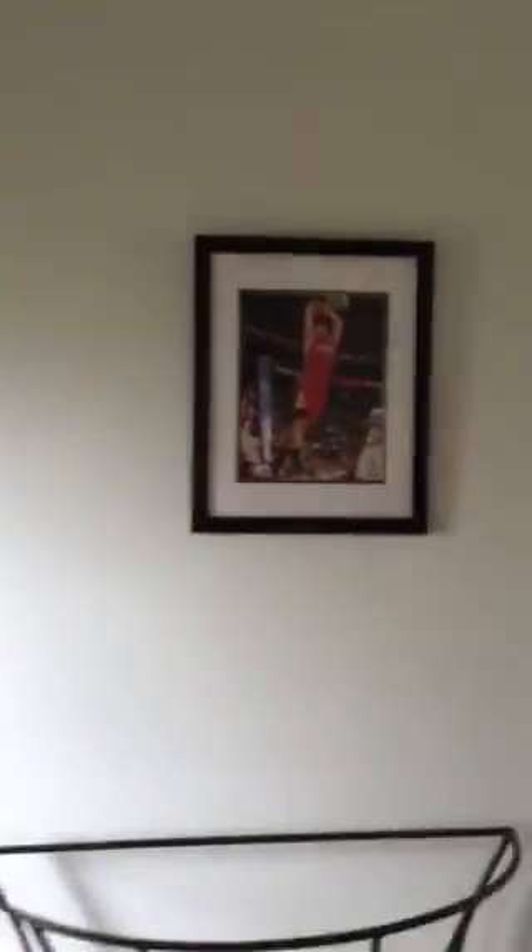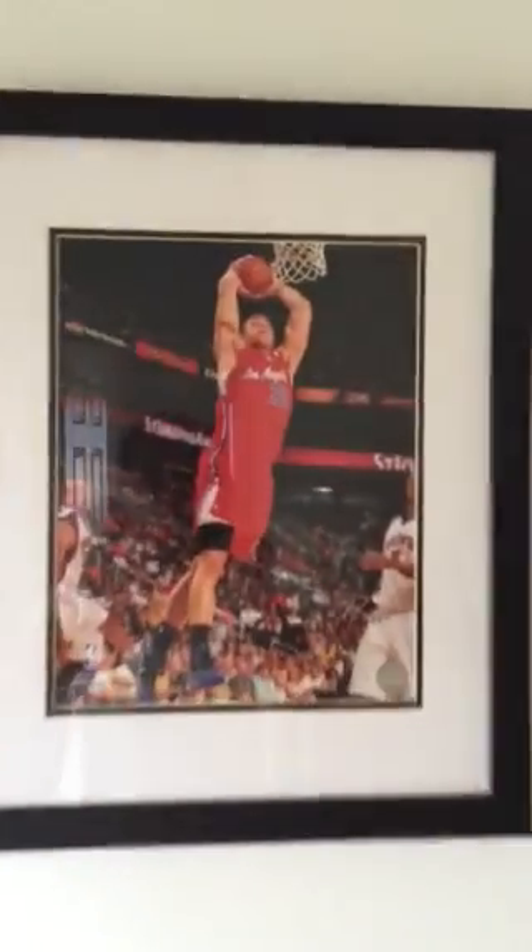So there you have it — a pretty large master bedroom. All it's waiting for is for you to come and take a look at it. Aloha.